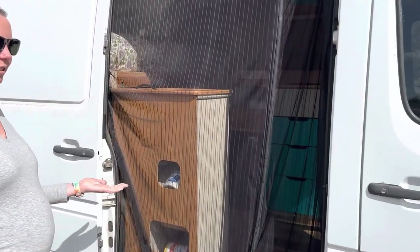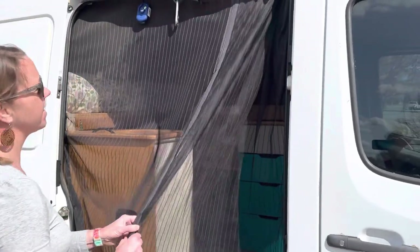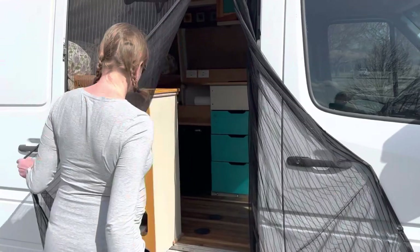We've got a nice screen door here — easy in. The doors have magnets to keep them in place.